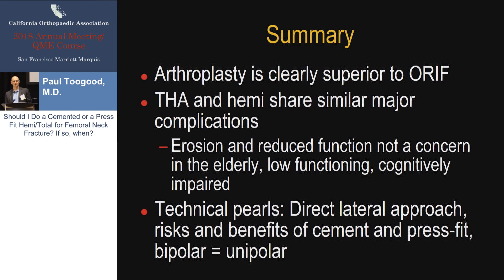In summary, for geriatric displaced femoral neck fractures, arthroplasty is clearly superior to ORIF — there's no debate on that. Total hip and hemiarthroplasty are both excellent options; the major complication rates, excluding single dislocation events, are about the same, and the decision should be based on patient functionality. For a high-functioning patient, I would recommend a total hip; for a low-functioning patient, hemiarthroplasty and the stability it affords is beneficial. Personally, I use a Hardinge approach for hemiarthroplasties, do both press-fit and cemented stems based on bone quality, and consider unipolar and bipolar arthroplasty equivalent. I would not use a bipolar arthroplasty to avoid doing a total hip if someone needs to avoid acetabular erosion. Thank you.